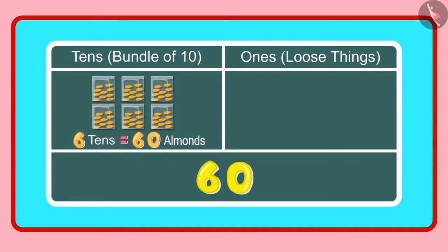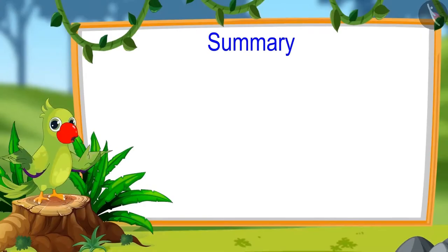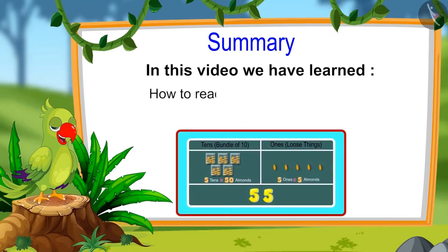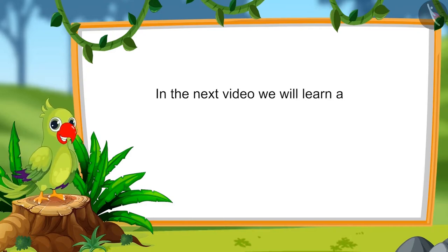Is this right mummy? Yes Chotu, you are right. So children, that is all for today. In this video, we have learnt about numbers from 51 to 60 and how to read these numbers in terms of 1's and 10's. In the next video, we will learn about numbers from 61 to 70. Until then, bye children.